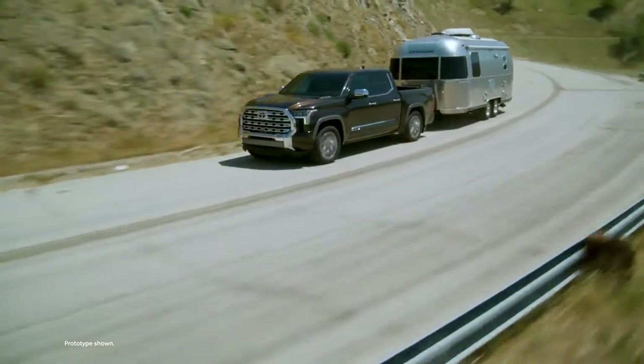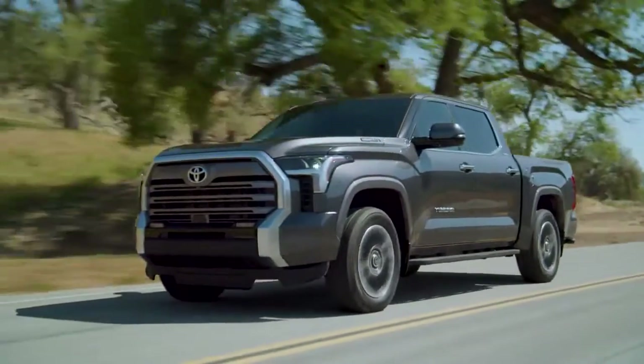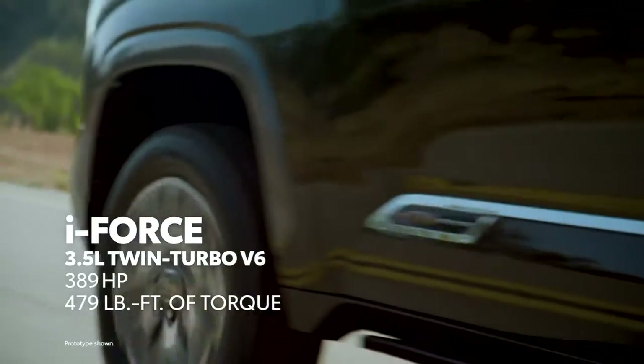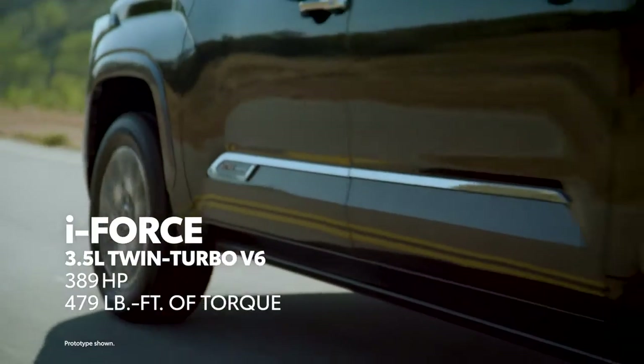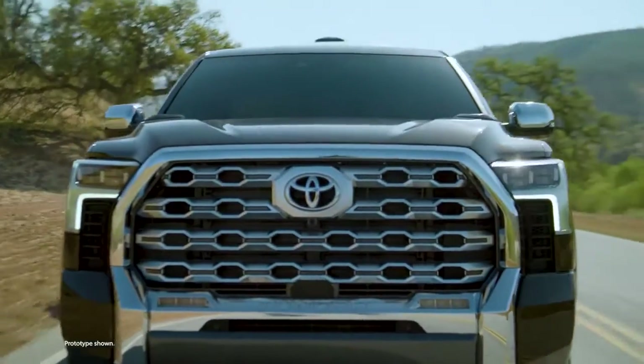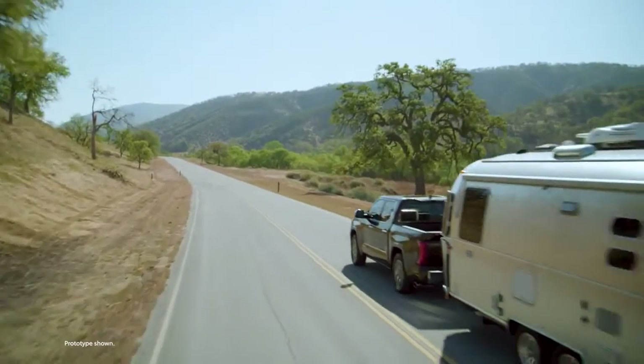Compared to the previous generation, power output and efficiency have both gone up — way up. This is thanks to its advanced twin-turbo design, which allows it to provide tons of low-end torque when it's needed, or simply act like an efficient V6 when it's not.